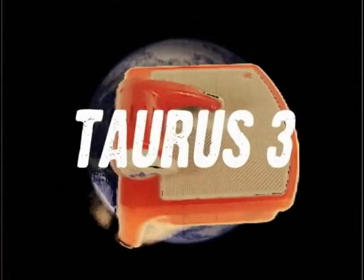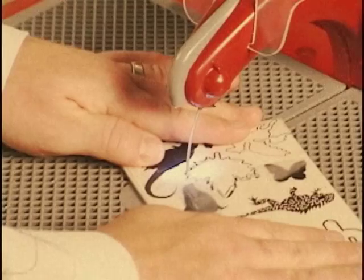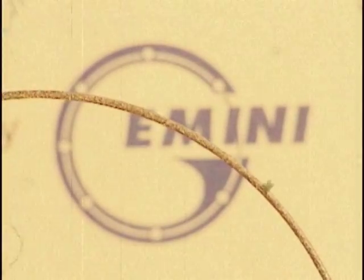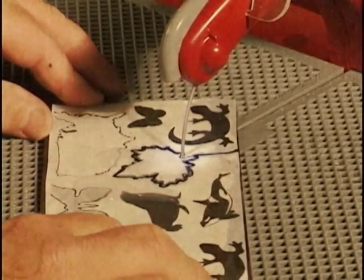Gemini Saw Company presents the TORS III Ring Saw, a one-of-a-kind omni-directional saw that cuts virtually anything — glass, tile, stone, plastic, metals, and more. With a patented one-piece stainless steel diamond-coated blade, you have the ability to cut in any direction with speed and precision.